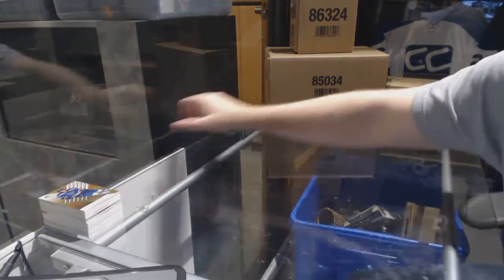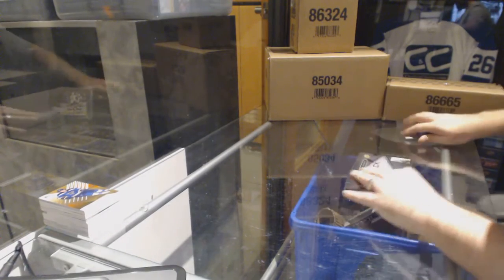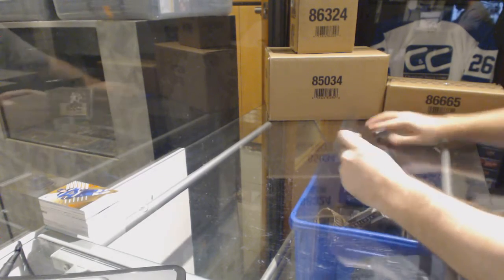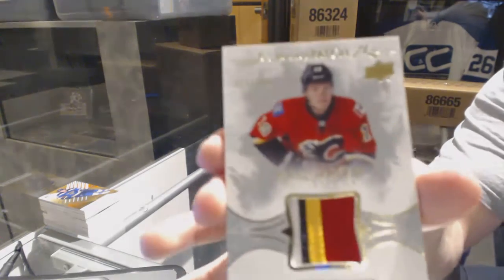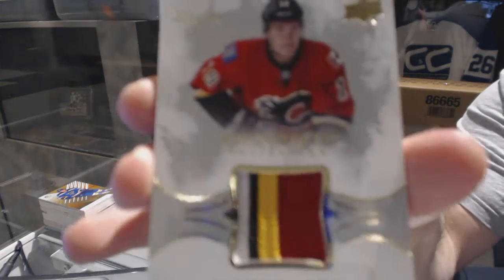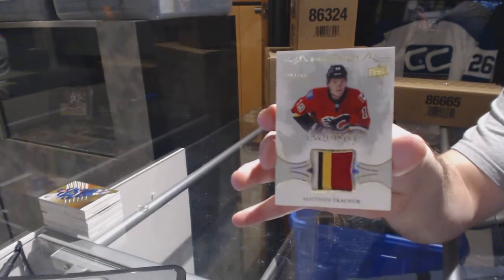That was my first box of Spigoo with you guys. We've got a 299 four-color rookie patch for the Calgary Flames — Matthew Tkachuk.